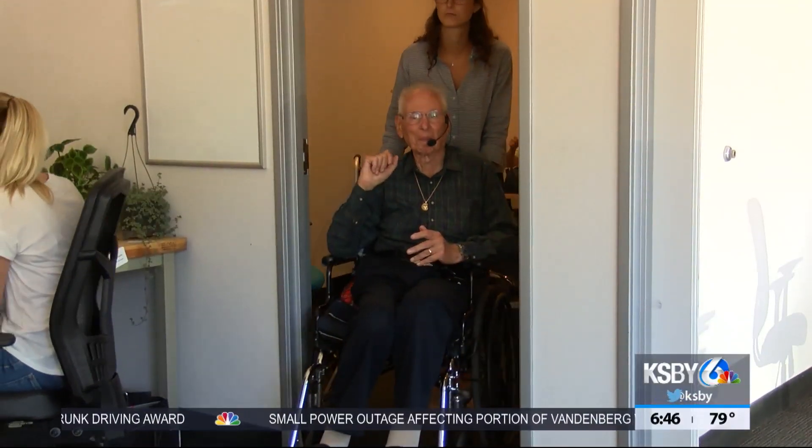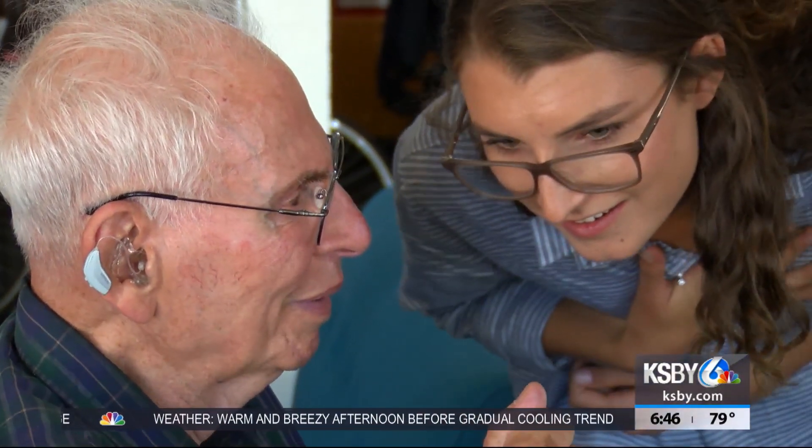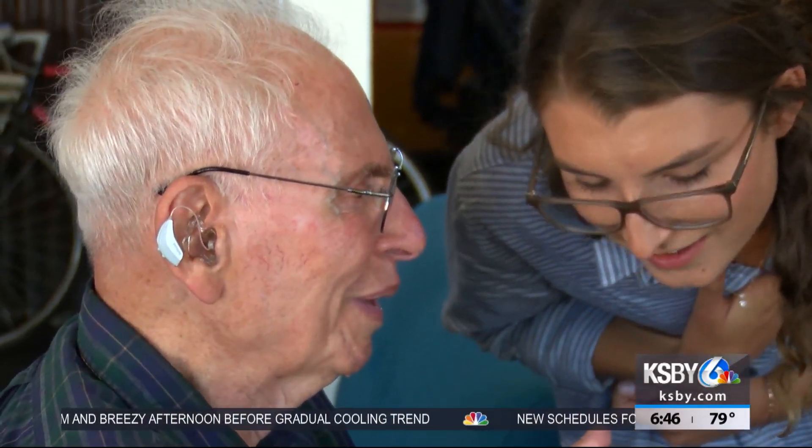Four years ago, Brill came to Cal Poly student engineers with his problem, volunteering himself as an experimental subject. Sidney Collins stepped in, committed to coming up with a gateway to restoring Brill's mobility.